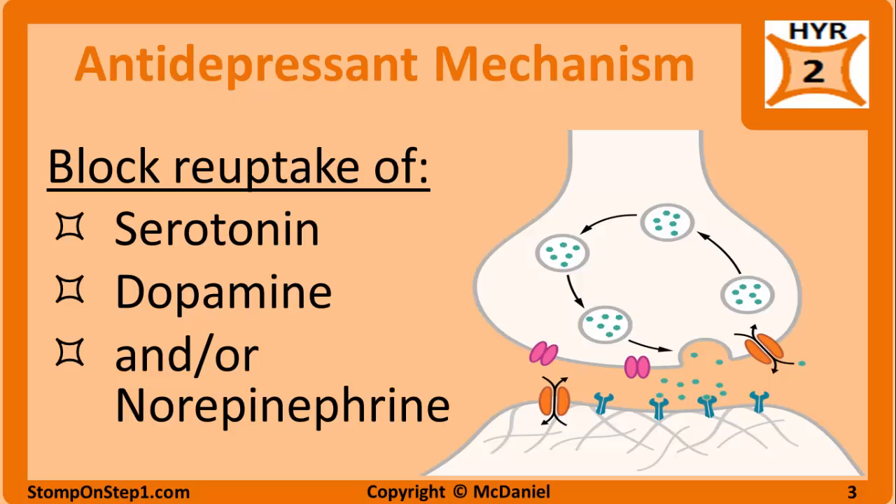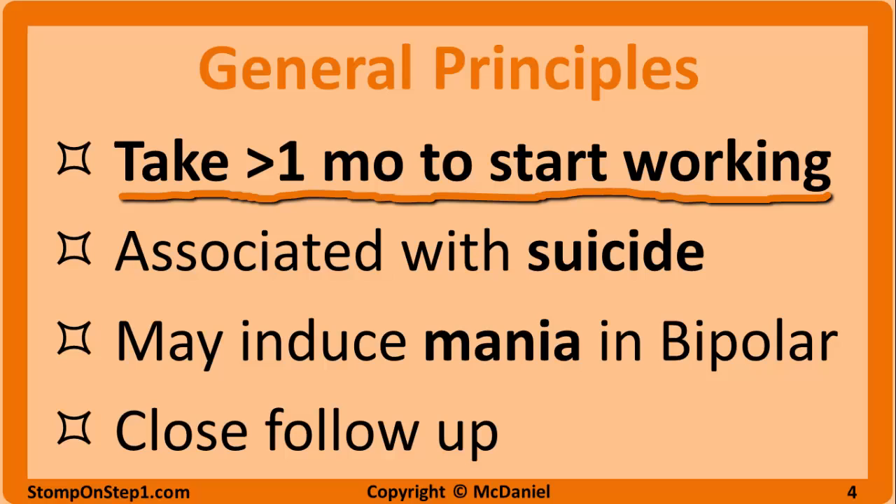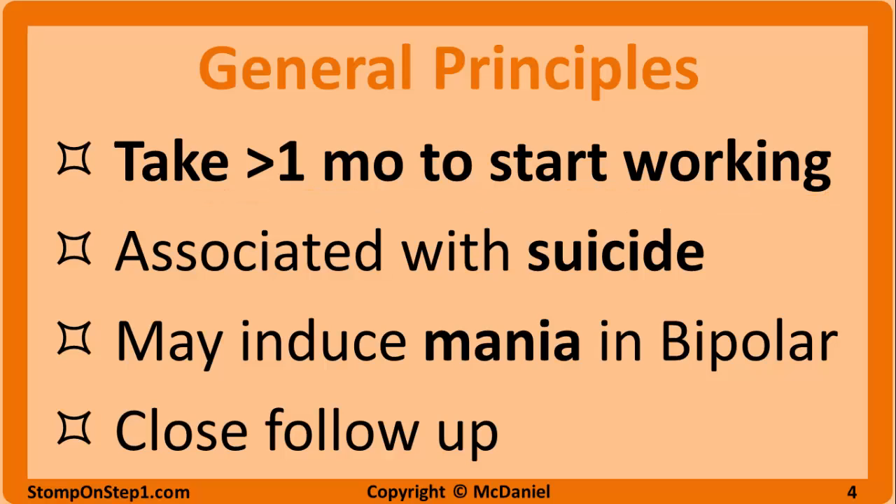The first drugs in this group were nonspecific and increased all of the monoamines, which leads to a lot of side effects and safety issues related to toxicity. Newer antidepressants are more selective and mostly only affect the reuptake of one or two monoamines. Unfortunately, antidepressants take at least a month to start working. Good patient education about the delayed onset of effect and close monitoring of the patients during this initial period is extremely important.